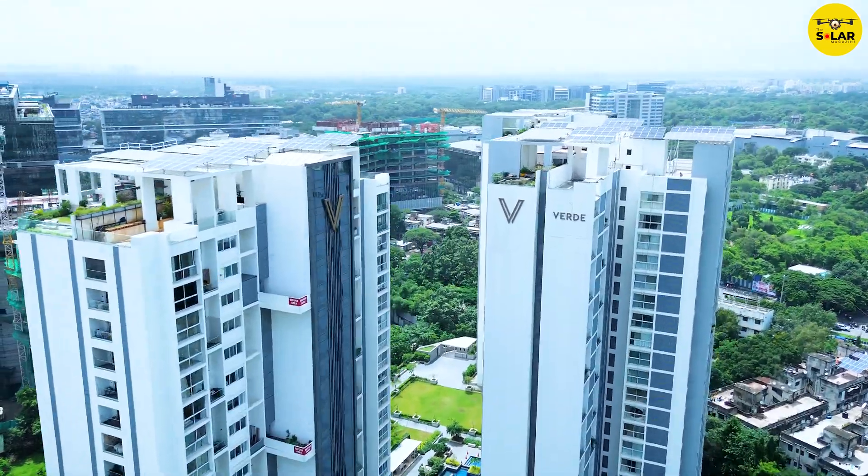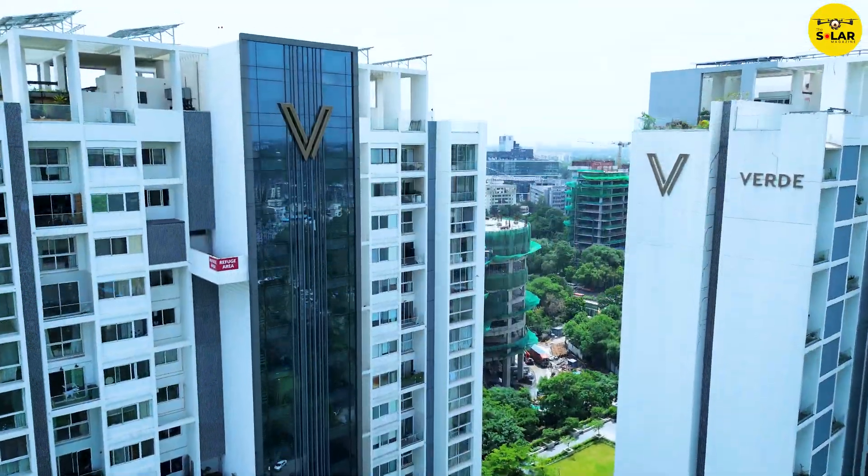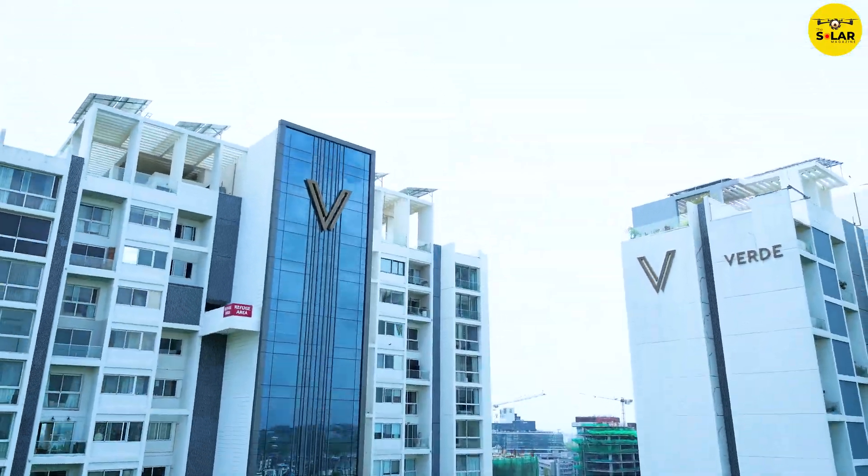We are here today at Verda Acidens Collection, which is a prime society in Kalyani Nagar, developed by ABIL Group. Hello, I am Ishan Gandhi from Greenergy Sustainables LLP. I look after the business development of the company.